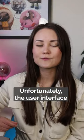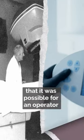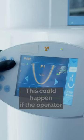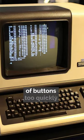Unfortunately, the user interface was designed in such a way that it was possible for an operator to accidentally select a high-power mode without realizing it. This could happen if the operator pressed certain sequences of buttons too quickly.